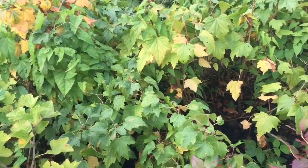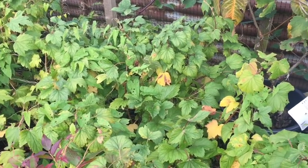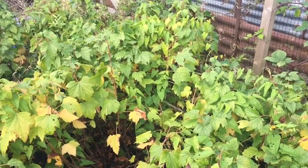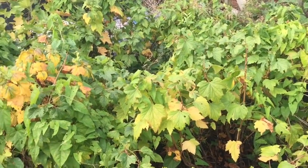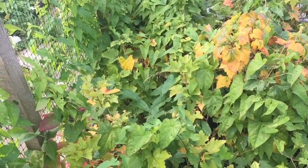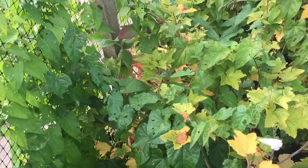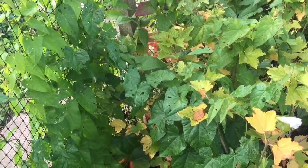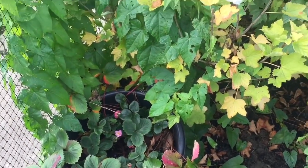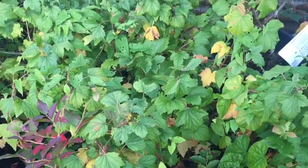Over to the fruit cage — this was also swamped with bindweed this year. A winter job for me is to thin out this cage a bit, as I think the plants are a little too close together for me to get in and harvest properly. And also to see what I can do about dealing with some of the bindweed root — so another winter job when everything's died back: a little bit of digging in the fruit cage.